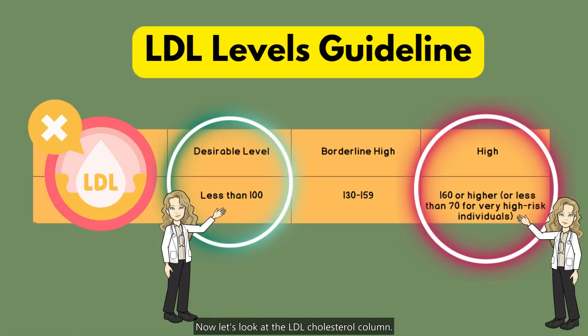Now let's look at the LDL cholesterol column. LDL cholesterol is often referred to as the bad cholesterol because it can lead to the buildup of plaque in your arteries. The desirable range for LDL cholesterol depends on your risk of heart disease and other factors, but generally it should be below 100 mg per deciliter.